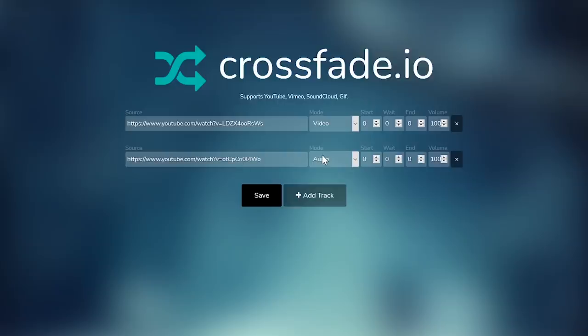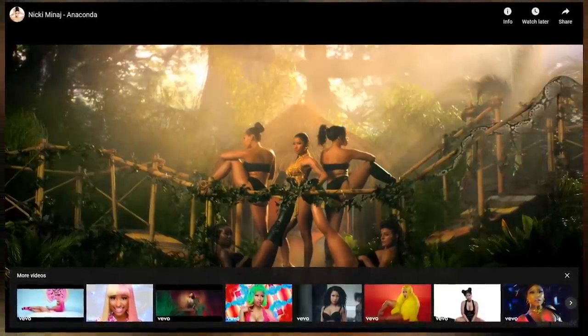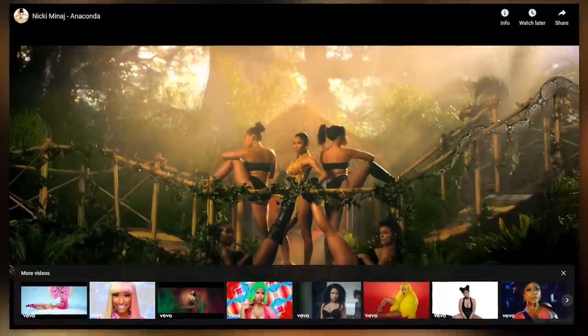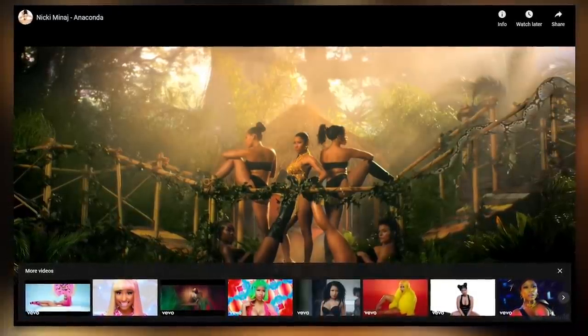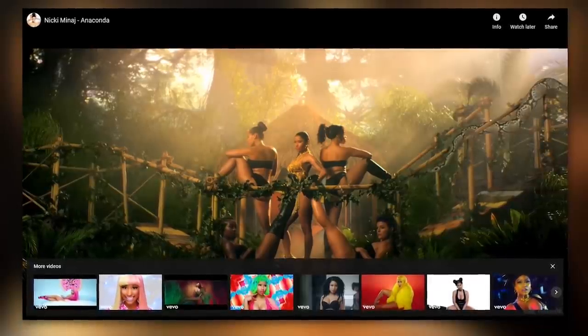With some experimentation using the two sources added, set the start to 17 seconds for the first track and set the start to 15 seconds for the second track. When you're done, click on Save. Due to copyright reasons, I can't play this one for you — the links to the videos mentioned can be found in the description. Just be careful not to play this one for Grandpa; it might cause him to have a heart attack.